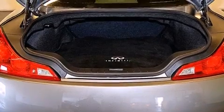Traction control and stability control systems, 18-inch alloy wheels, and high-intensity discharge headlights.